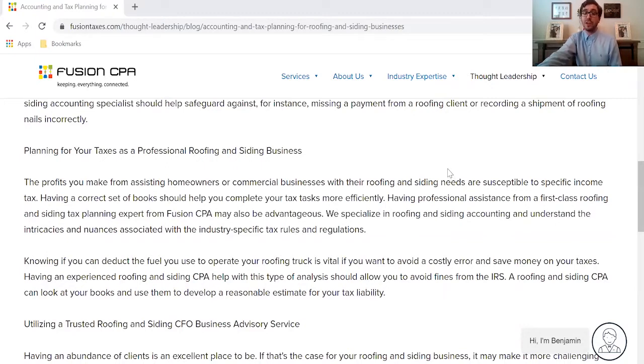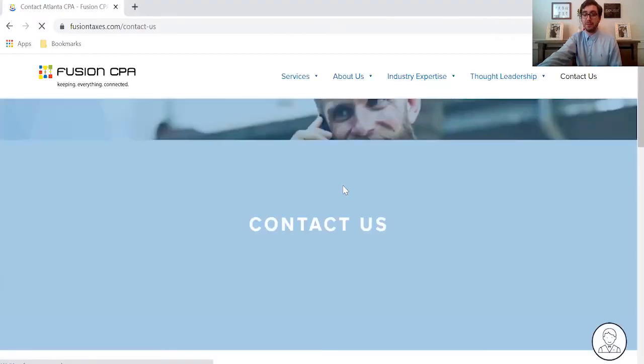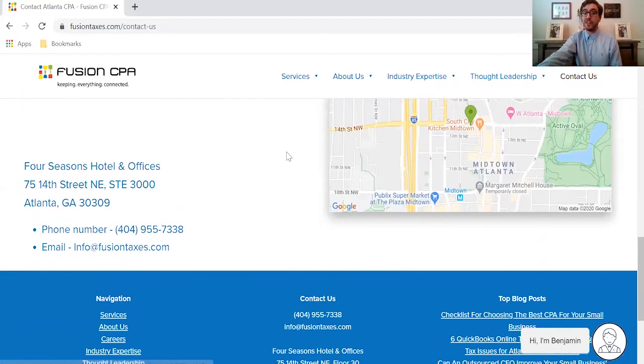If you want to know how we here at Fusion CPA can help your roofing and siding business, you can scroll all the way to the bottom of our blog here and click on the 'Speak with the CPA Today' button. That will bring you to a page where you can book a free discovery call with one of our accountants. You can also scroll to the bottom of this page and give us a call at 404-955-7338 or shoot us an email at info@FusionTaxes.com.